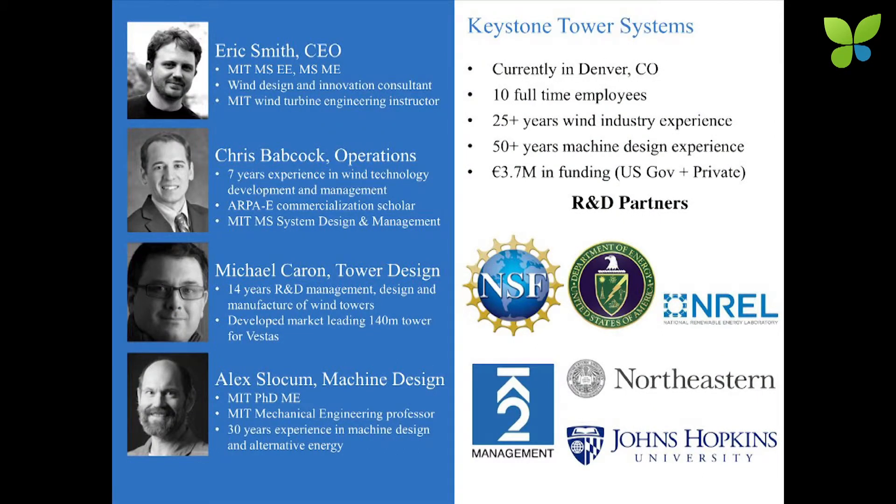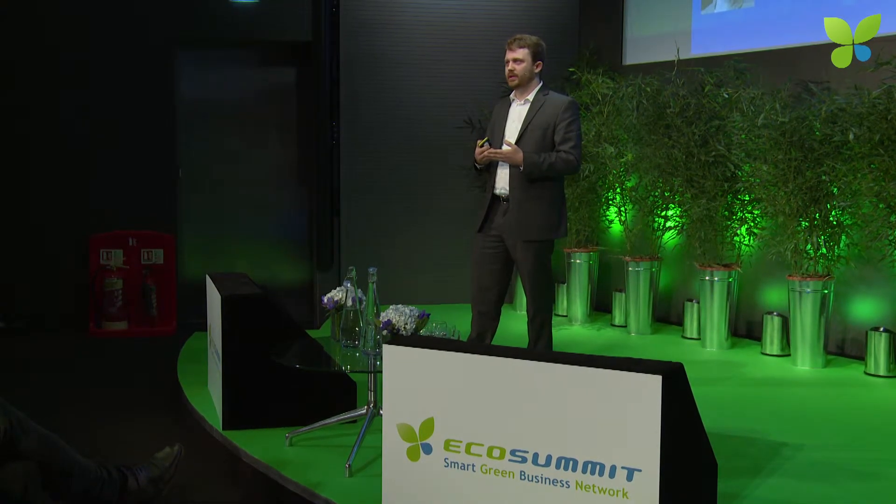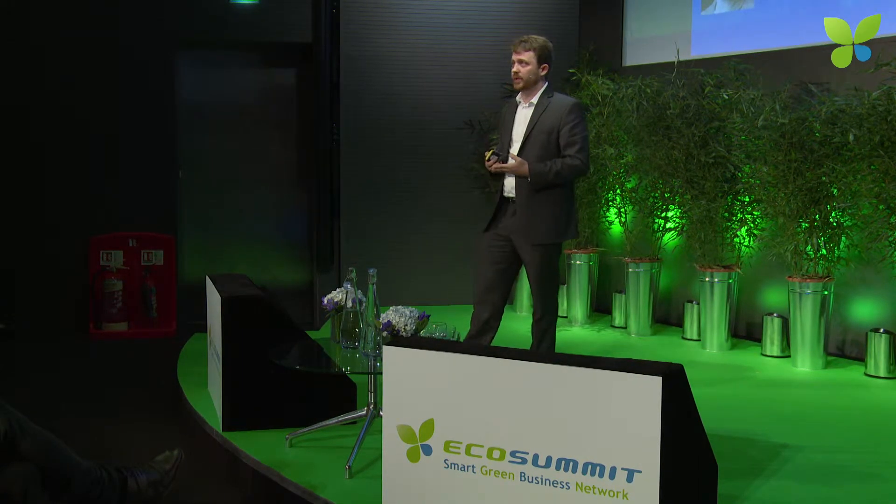Our team was founded by three mechanical engineers out of MIT — between the three of us we have eight MIT degrees. We've since brought in a lot of industry expertise. My background: I spent several years vetting new technologies for VCs looking to get into the wind industry. Chris worked at a different wind startup expanding into global markets. Mike spent 14 years at Vestas designing towers and is leading our work with them integrating this new design. He also previously worked on what is today the market-leading 140-meter tower in Germany.